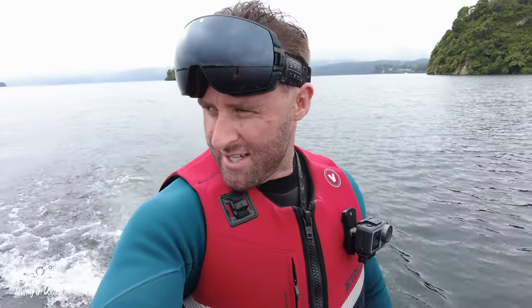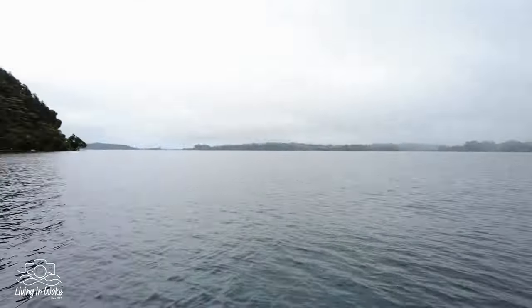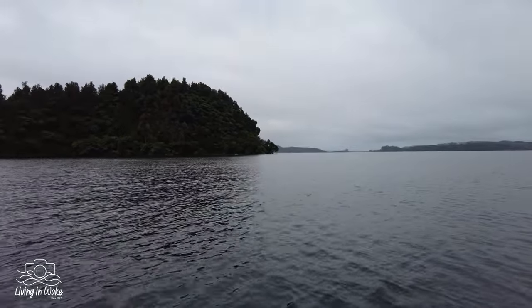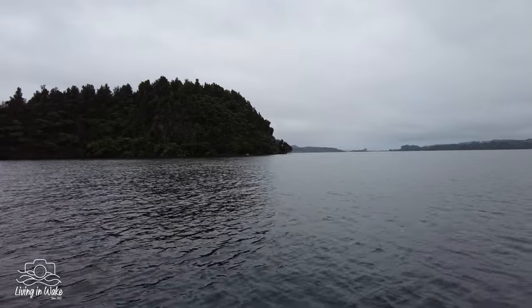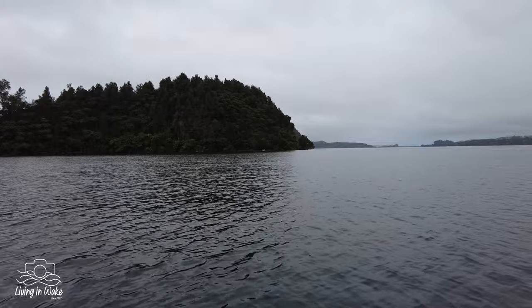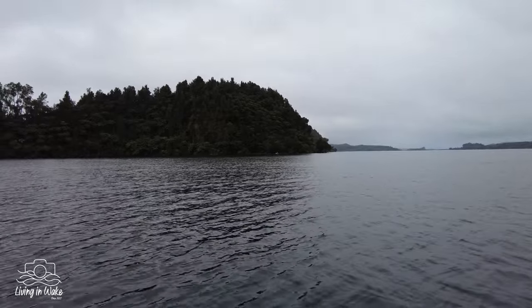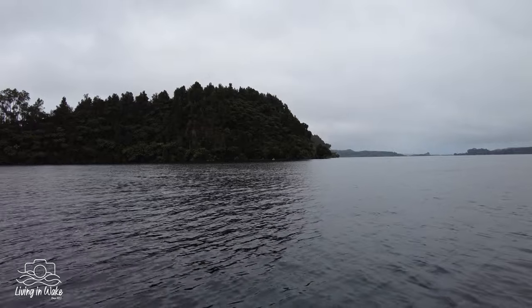That was heaps of fun — heaps of glass — coming into this really cool little point. You can see there's a bit of a dock landing area, there's a picnic table. It's usually a lot more beachy but because the water's so high it's not so beachy right now. There's a long drop up there and everything — good place to beach up.